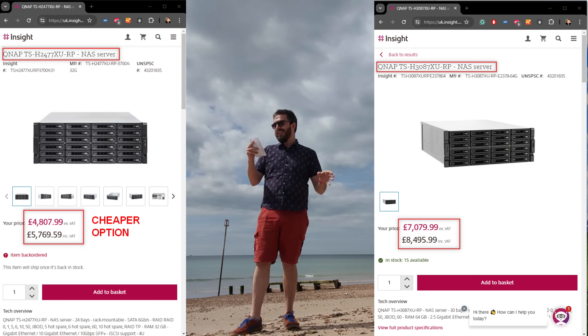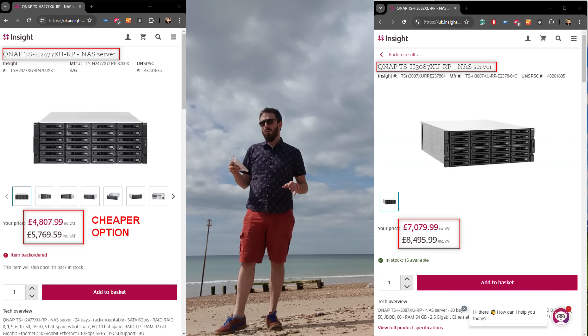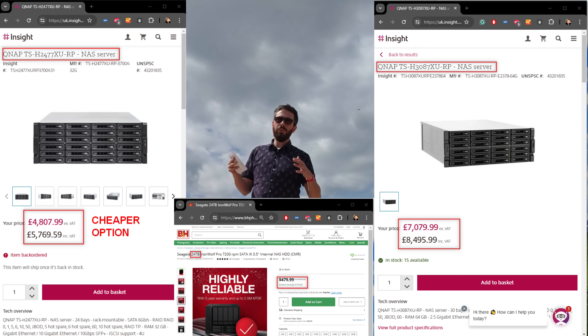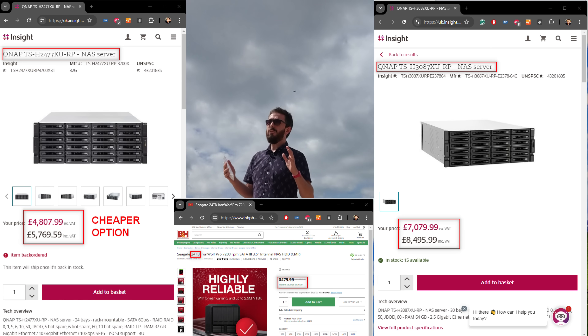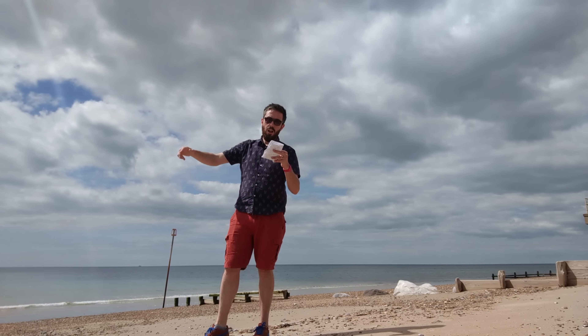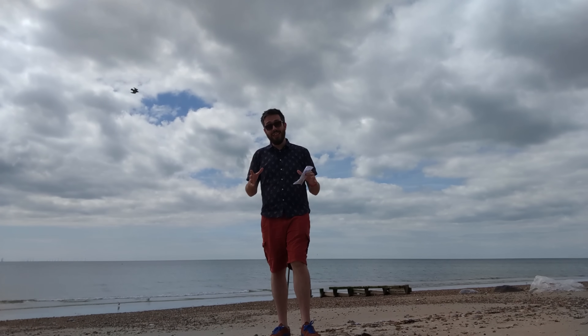Looking at the QNAP offering — the TS-8 2477X — and fully populating that with an expansion device, the 3087, with 24TB drives, the total comes in at $22,000. There's also an option with a mix of drives coming in at just $12,000 for a slightly lesser-powered system. The fully-fledged option with Synology including all drives and extras comes to $54,000, and QNAP with all expansions comes to $33,000 — both options allowing you to keep your data while saving an enormous sum versus cloud.